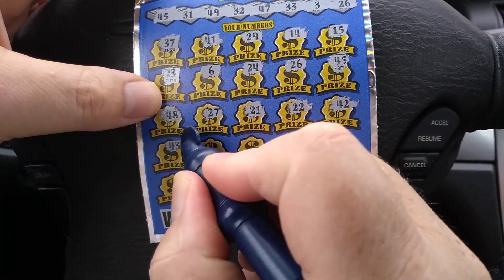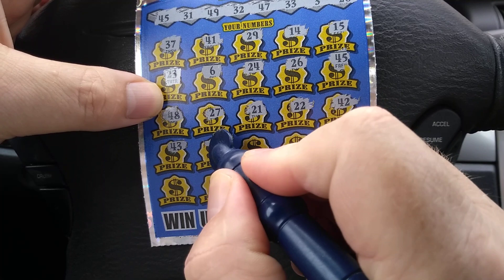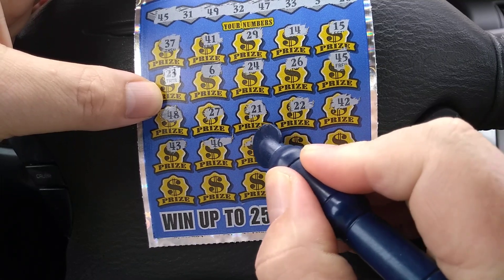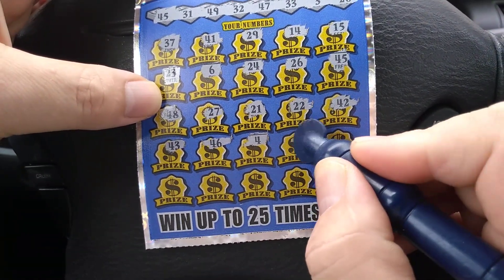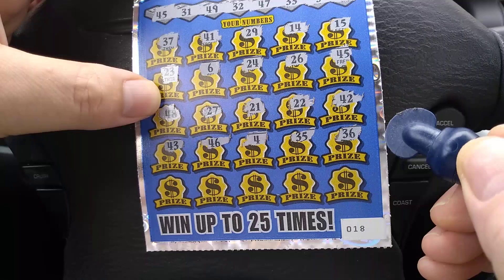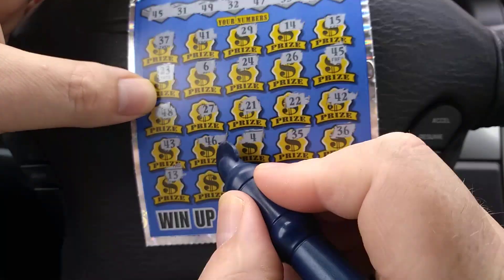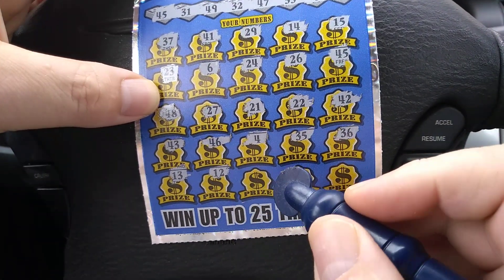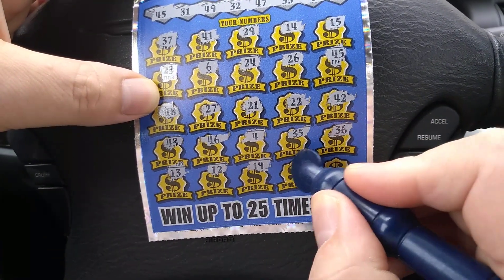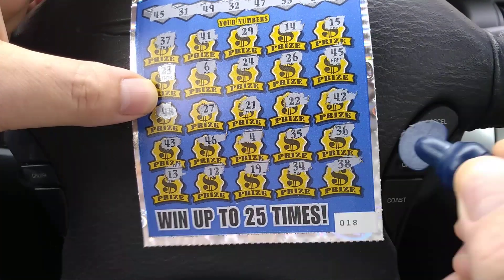Scratching on. 43 — no 43. 46 — no 46. Number 4. 35. 36. A 13. A 12. 19. 34. And 38.